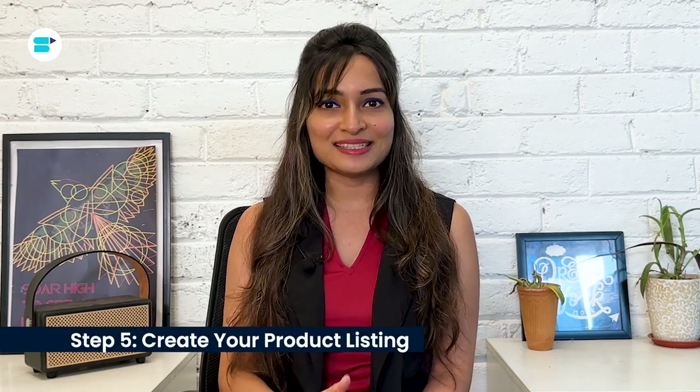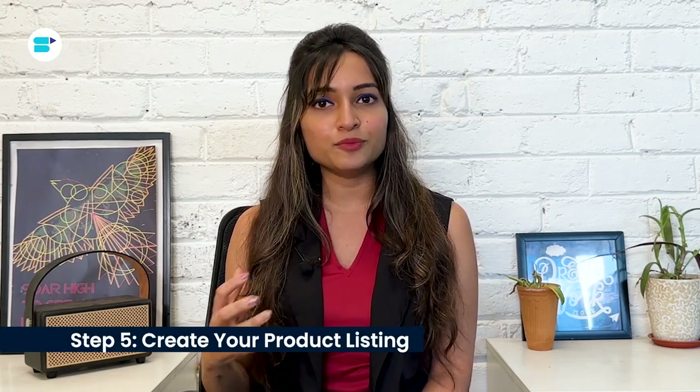Step five: create your product listing. It's time to create a compelling product listing on Amazon. Your listing is the first thing potential customers will see when they visit your page on Amazon, so it needs to be creative, innovative, and engaging. Make sure to incorporate the top keywords relevant to your product. To get started, access your Seller Central account, navigate to Inventory, add a product, choose the appropriate category, and provide all the necessary information including product details and pricing. Check out the link in the description below for more details on creating a compelling product listing.